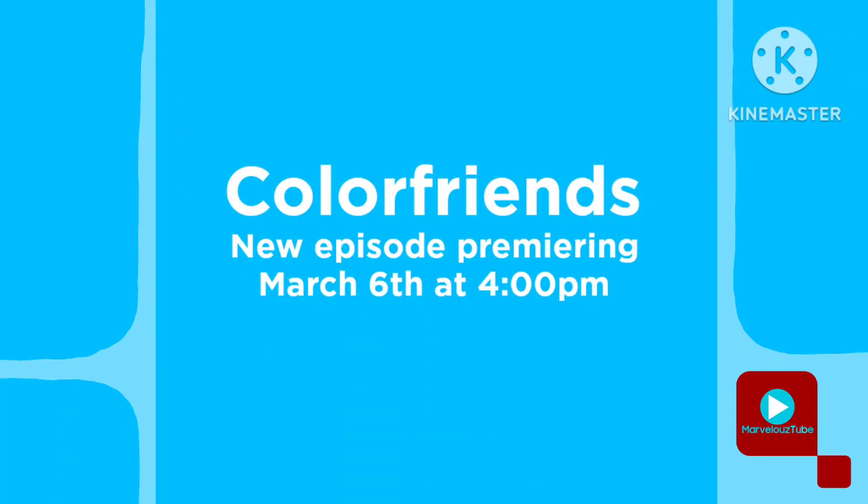Jump into the world of colors with the Car Friends new episode, premiering March 6 at 4 o'clock p.m. on Marvellous Tube, and anytime on tv.marvelloustube.com.